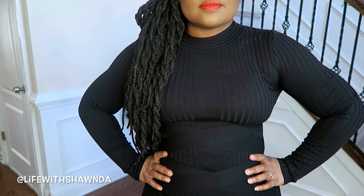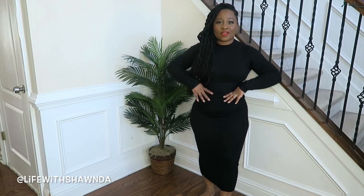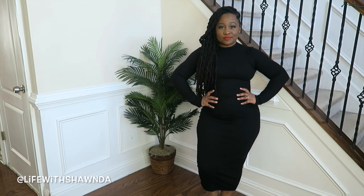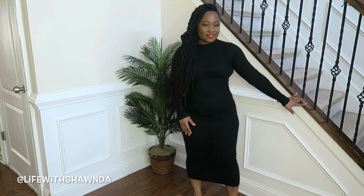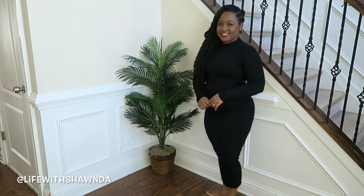Next up I have this black dress — it's like a mini style on me — with a cute mock neckline and a nice crisscross detail in the front. I have this dress in a pink color too, and I had it in a size large. I thought I could size down so I'm wearing a medium here, but I shouldn't have — I should have gotten the large.